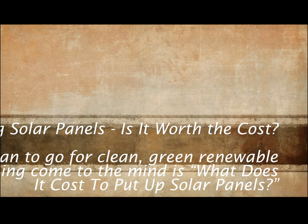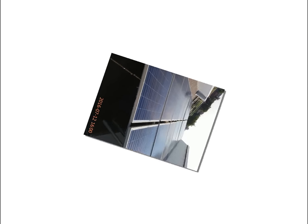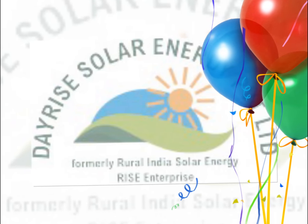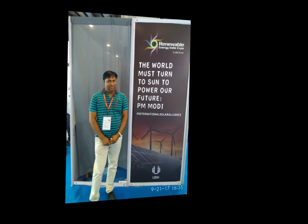Let me tell you that purchasing solar panels itself is not sufficient. Getting a solar power plant installed, operational, and commissioned successfully is most important, as well as next to the purchase price. Installation cost is the second bigger expense. But how much does it cost?